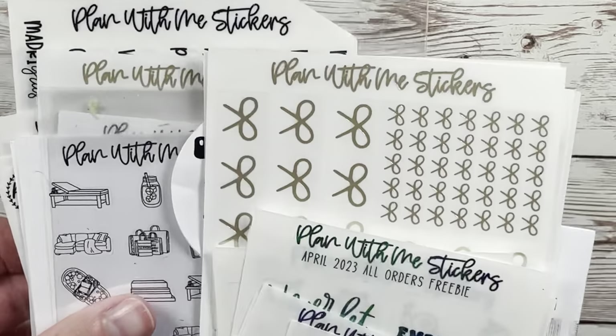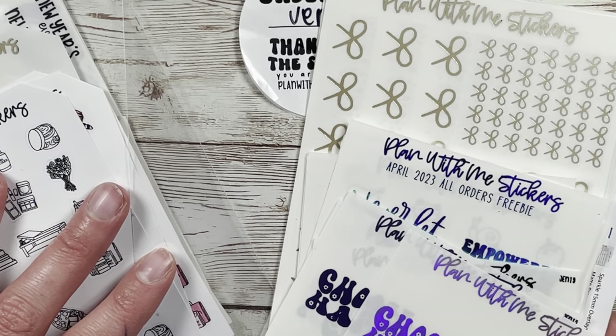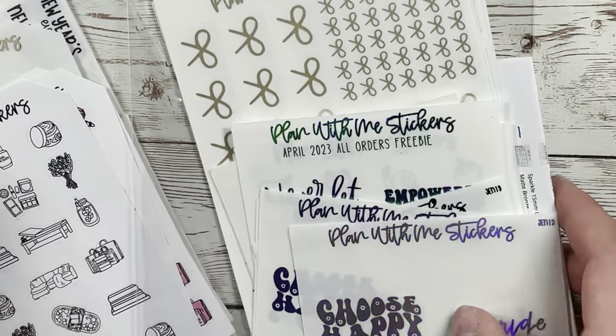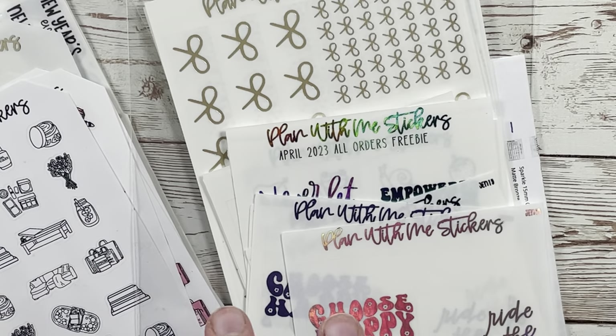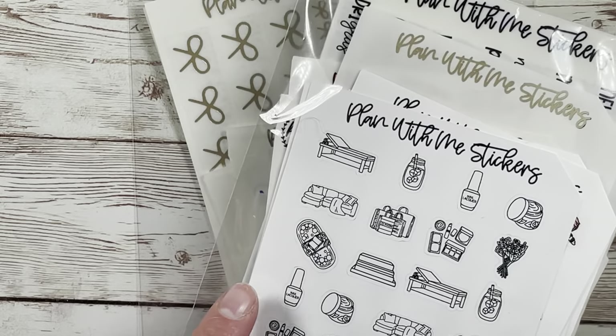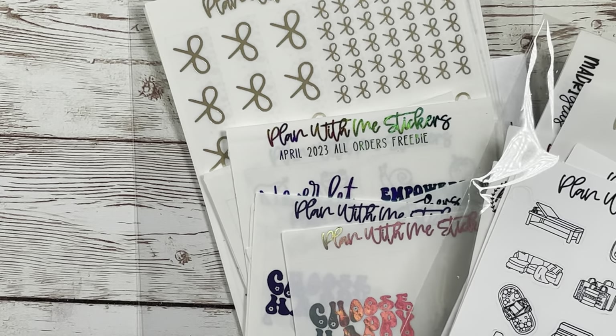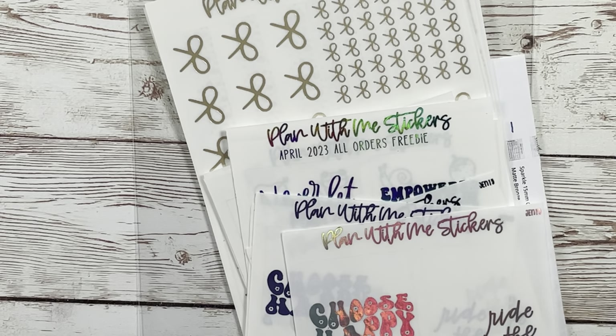I placed this order during her big collective sale. She also generously threw in a grab bag, which I didn't know she was going to do. I love Erica — Erica Marie Plans is the shop owner. I had messaged her about something I forgot to add, and then I had so much FOMO over a grab bag that I went back during new releases and added one, so my next order will also have a grab bag.